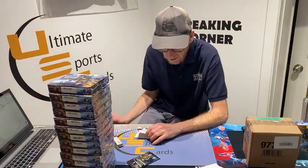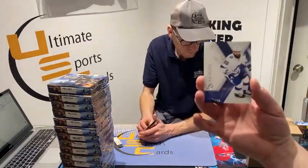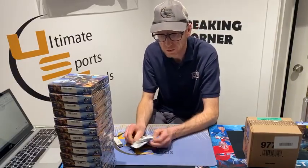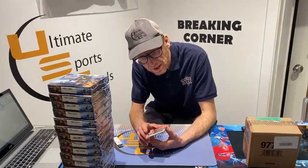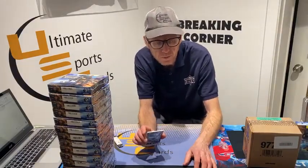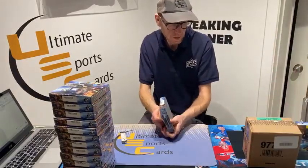Regular base card out of 299, Tampa Bay Lightning Nikita Kucherov — this one's yours GG. Shadow box rookie — not numbered, but it is Montreal Canadian Cole Caufield.